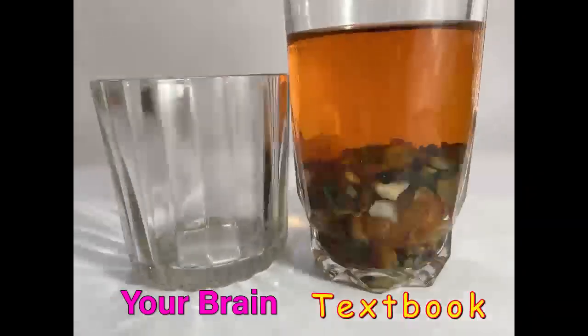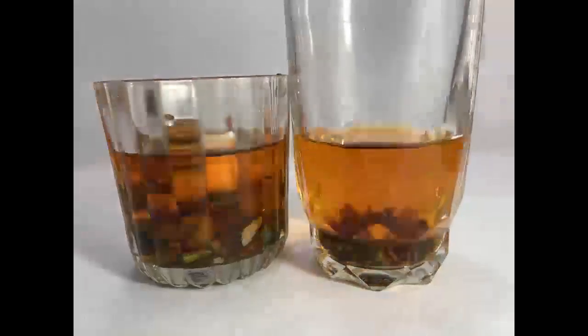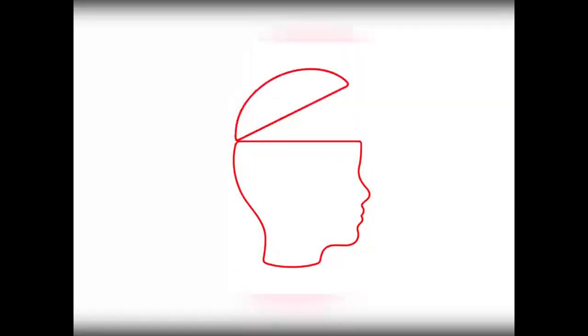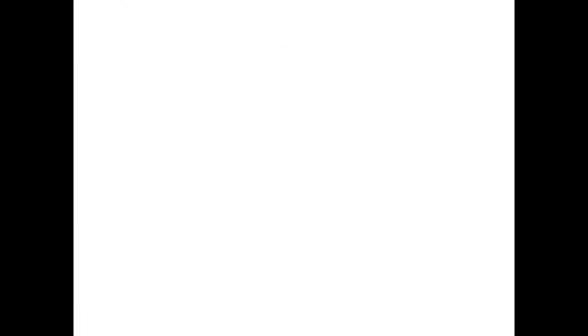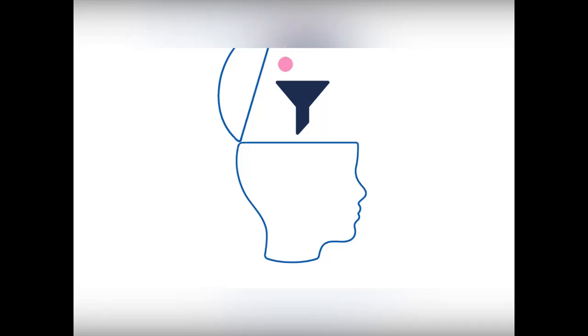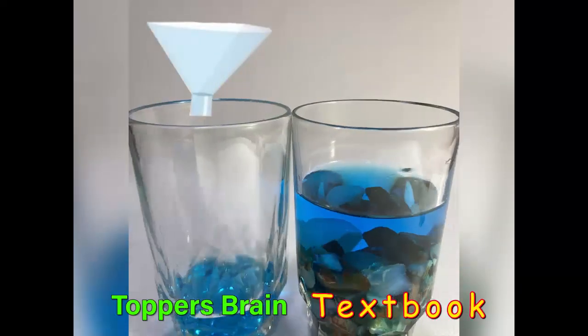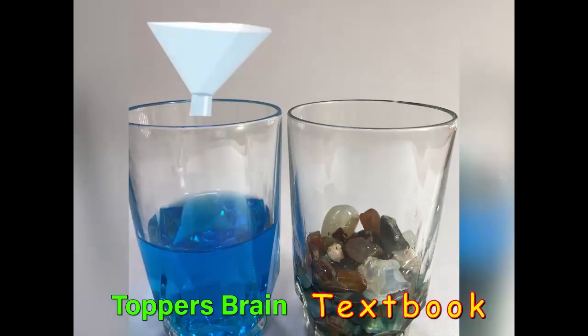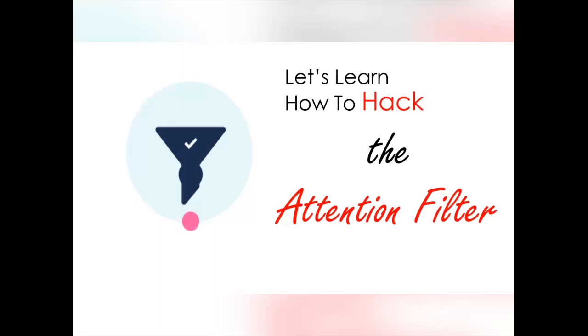Have a look at what happens one day before the exam — that looks like information overload. We tend to cram all the ingredients into our brain at once, which leads to information overload and reduces the brain's ability to recall the concept. By activating our brain filter, we can easily filter out the main concept from all other unwanted ingredients. This is the secret used by all toppers to remember everything from the textbook during exams. Let's learn how to activate our brain filter, which will help us hack exams.